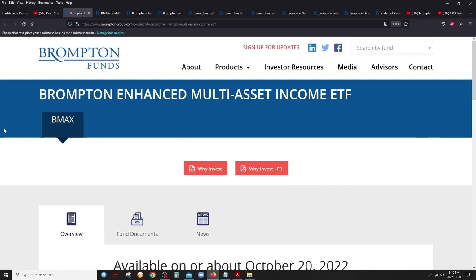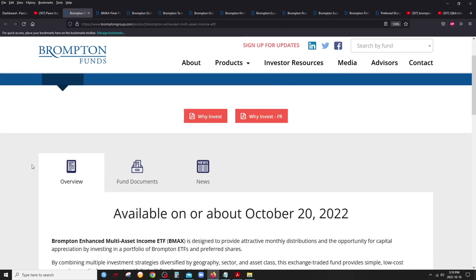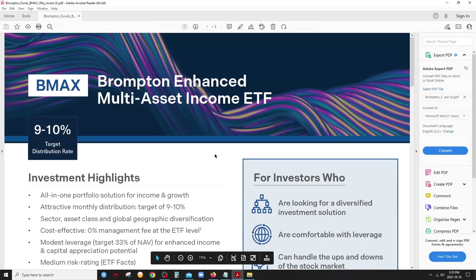Alright, BMAX from Brompton — let's check out what this ETF is. On their website is where you have to go to get the information. This is brand new — it's going to be available on October 20th. If you click on 'Why Invest,' you'll get a nice fact sheet. The name says it all: 'enhanced' — so we can expect some leverage, which this one will have — and 'multi-asset income ETF.'